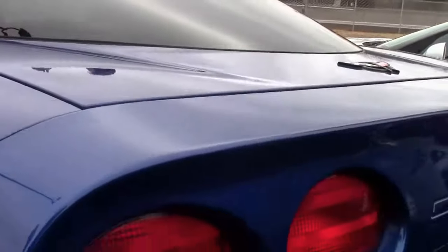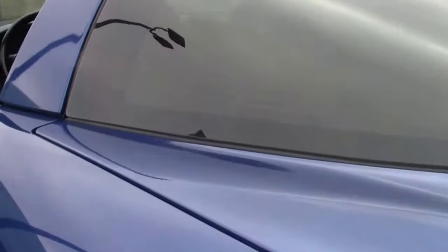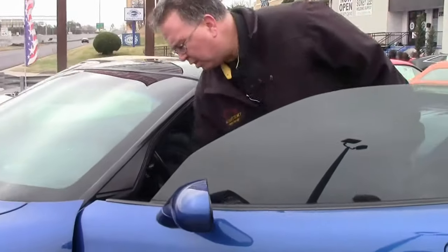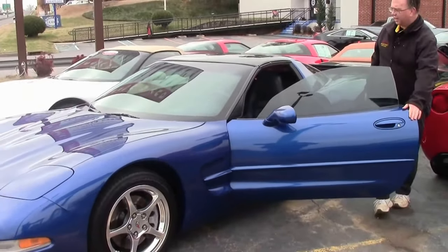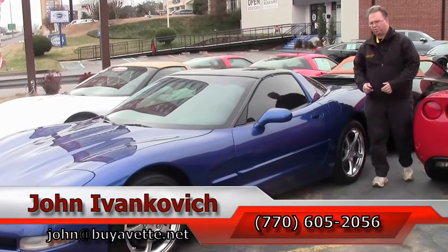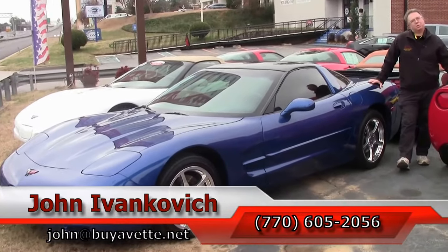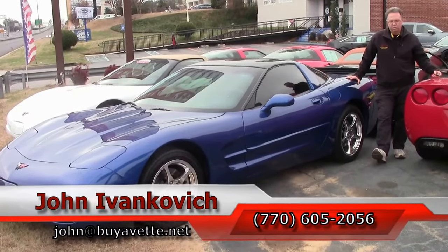Only 66,000 miles — she's a great car for weekends, to drive back and forth to work, or could be used as a track car. Lots of uses, great value. If you have any questions about this or any of the hundreds of classic cars and Corvettes we carry, give me a holler at 770-605-2056 or email john at buyavet dot net. As always, subscribe to the YouTube channel so you can see all the fun new stuff first. We'll see you on the road.